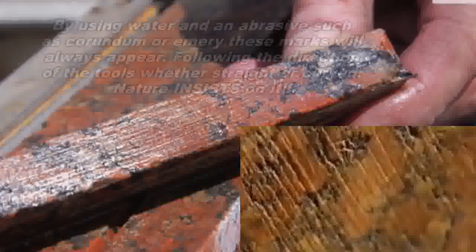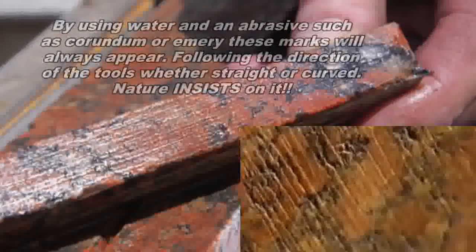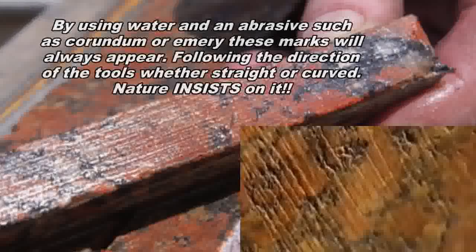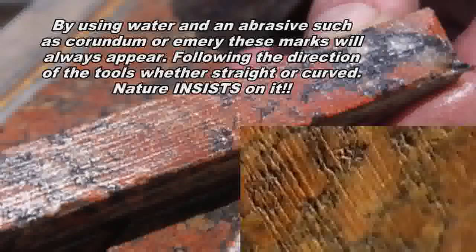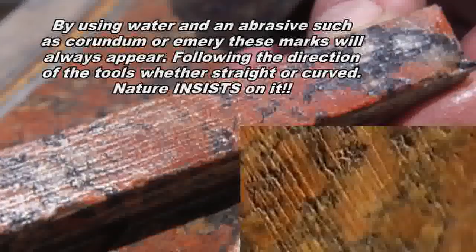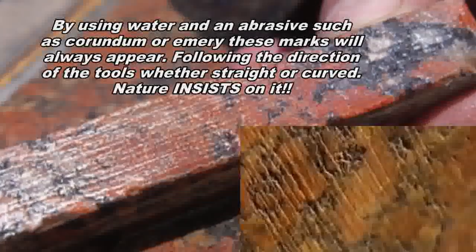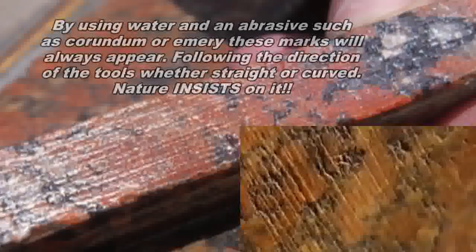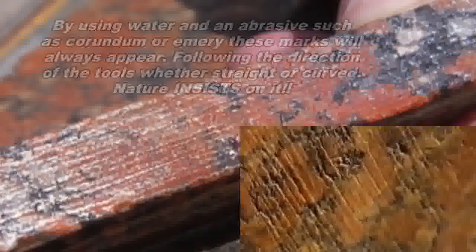With the use of an abrasive such as corundum or emery and a simple copper saw, granite can be cut. It will leave these striation marks, as we saw with the earlier unfinished sarcophagus. There are quite a few people who have been doing this research for years and published extensively on it — yet there's crickets in response. They say it doesn't exist, say it's impossible. Well, actually the opposite is true.